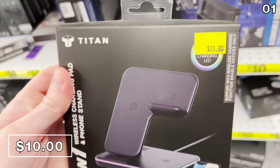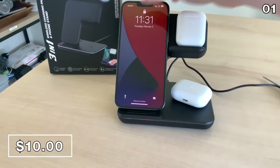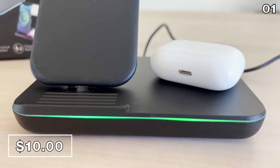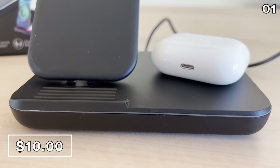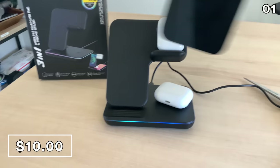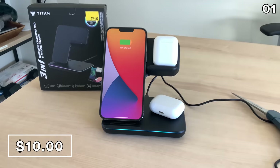I wanted to buy and try this before recommending it. For 10 bucks, this enables you to charge a smartphone, a pair of wireless earbuds, and an additional device of your choice. It performs exactly as promised — way cheaper than comparable options on Amazon. I charged both my AirPods, my wife's AirPods, and my smartphone all simultaneously, and it was a successful experience.